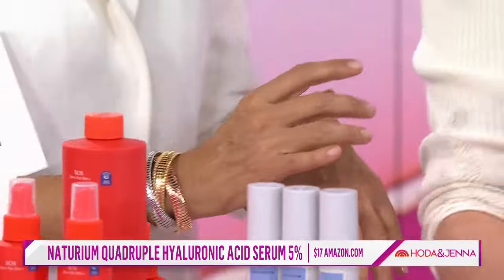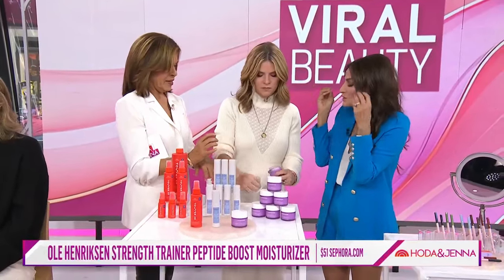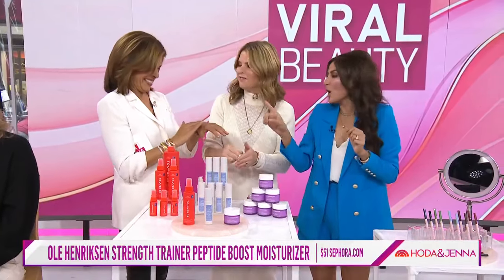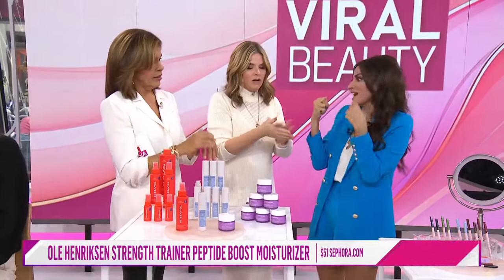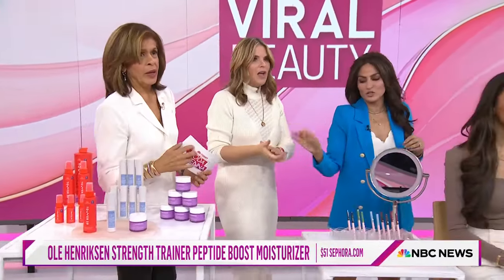And then the third step is a moisturizer from Ula Henriksen. It's rich but it has peptides and collagen, so you're locking in double hydration. Here's a tip: always apply your hyaluronic acid when your skin is a little damp because it's really going to draw in all that moisture.